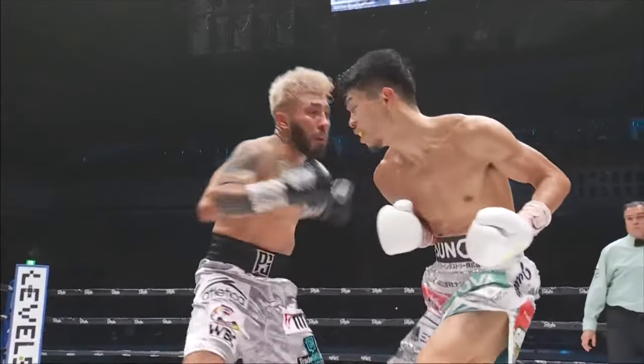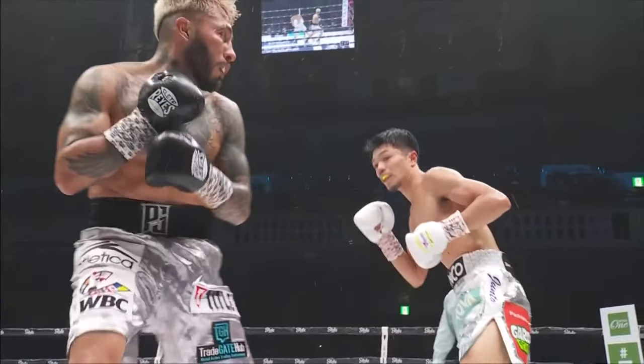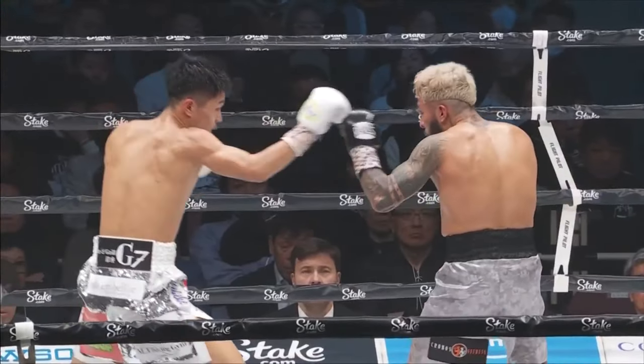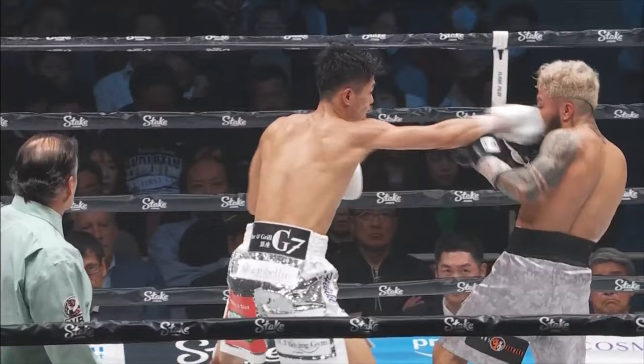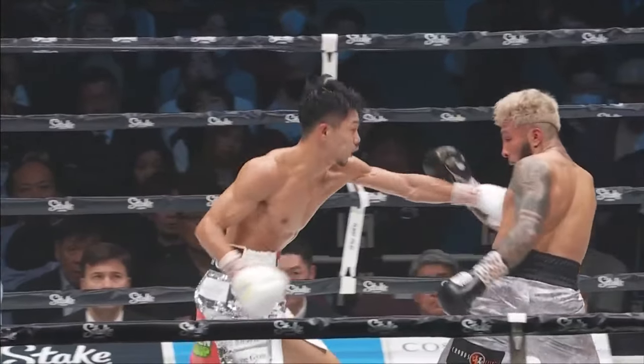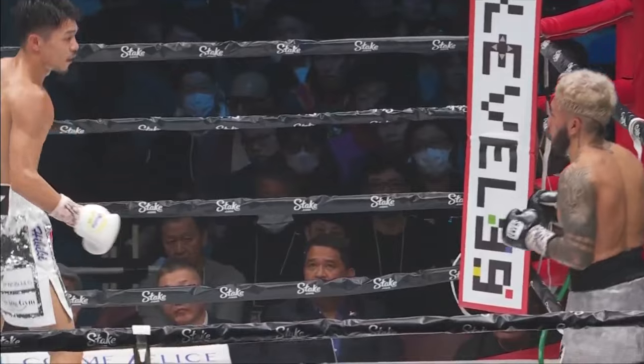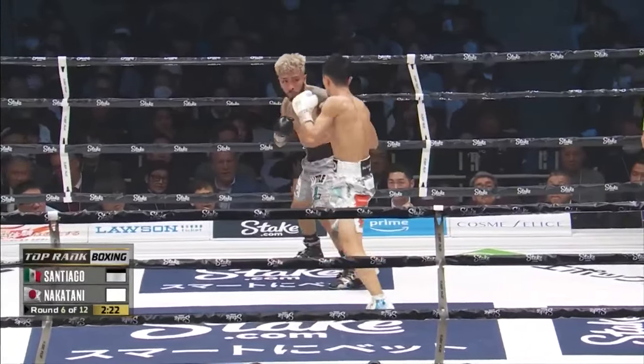Boom, there's that body shot. Stops at a dying, and then rips the left uppercut right to the liver side. Santiago took that well, because that was right on the money. Beautifully timed shot. And there's that overhand jab, that one-to-one combination, followed with a lead leaping uppercut — to no avail so far here in the round.